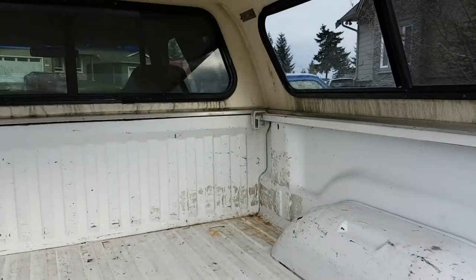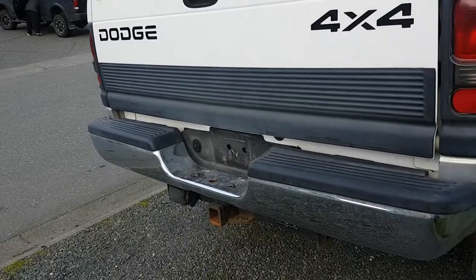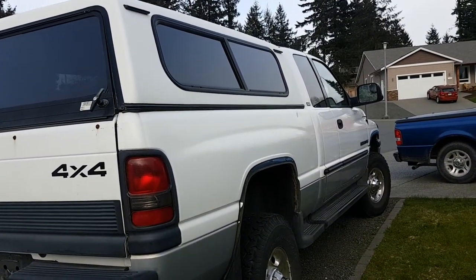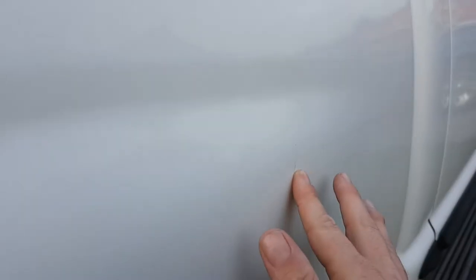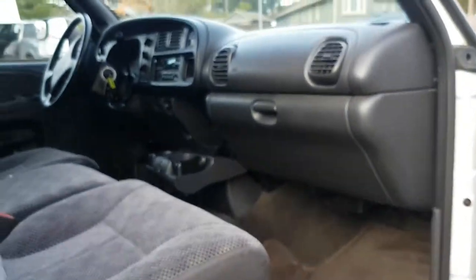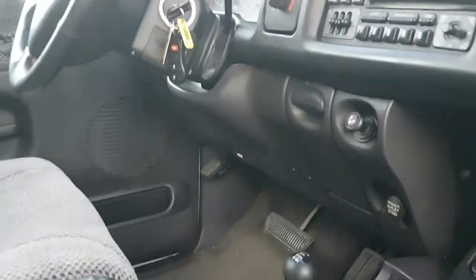On the passenger side, the only thing on this side is this dent right here. Other than that, this side is clean — above average condition like I mentioned.